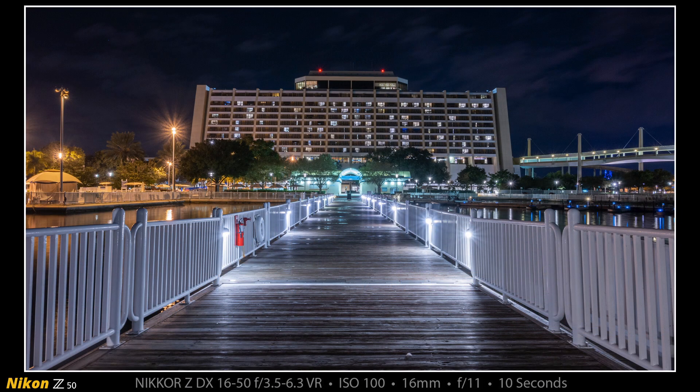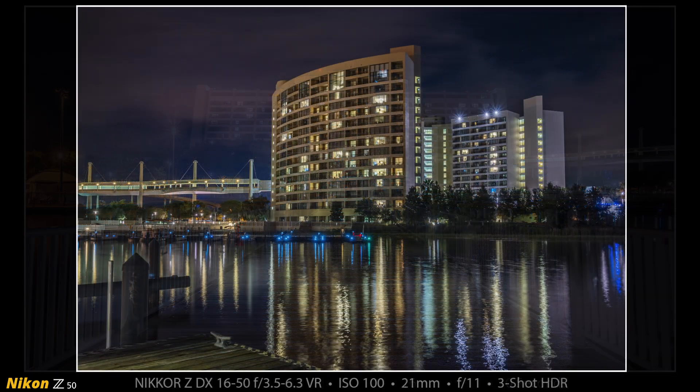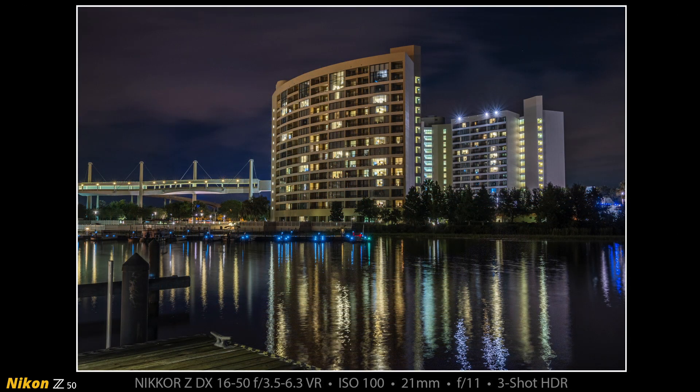This next shot is out nearly at the end of the Contemporary Marina dock, looking back at the Contemporary Marina. You can see on the right-hand side the Sky View Bridge, which runs from the 4th floor of the Contemporary to the 5th floor of Bay Lake Tower where we were staying. And this next shot is a 3-shot high dynamic range image from further out at the end of the dock. You can see Bay Lake Tower — it's shaped like a U — and our room was on the 8th floor facing the marina. You can also see the Sky View Bridge heading over to the left towards Disney's Contemporary Resort.